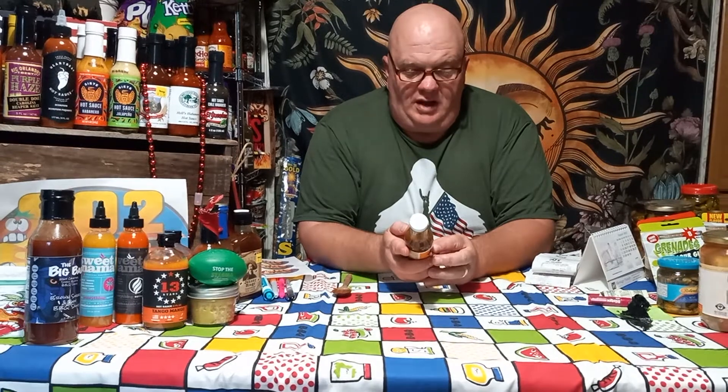This is really good. You can go on their website — HigginsHotsauce.com. It's capital H for Higgins, capital H for hot, capital S for sauce. HigginsHotsauce.com.